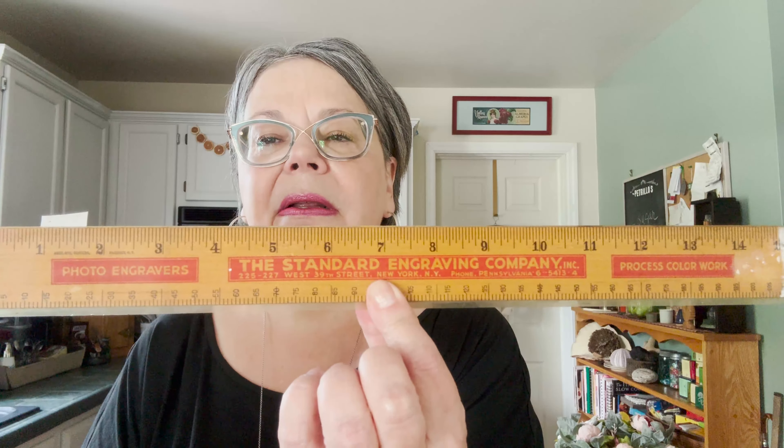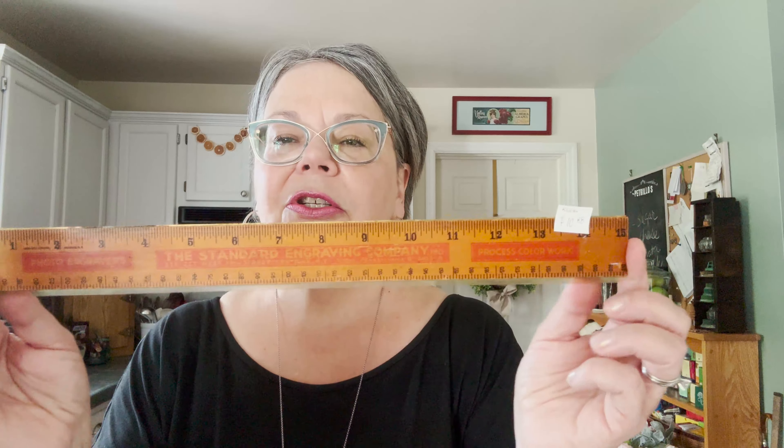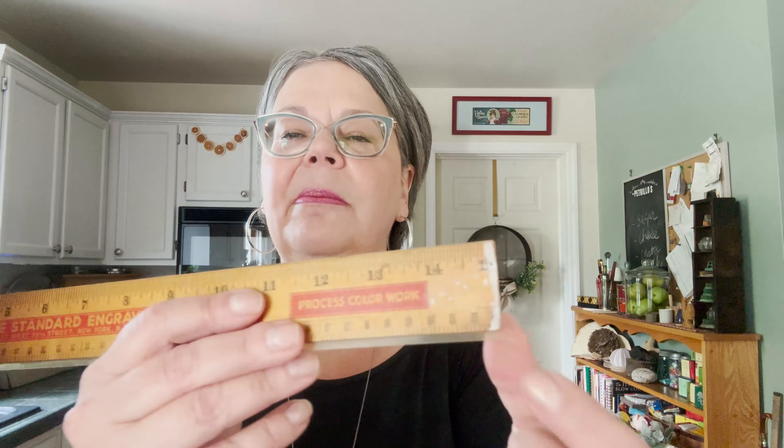This ruler I thought was neat — the Standard Engraving Company. They had $10.88 on it. It's a photo engravers ruler. Not sure what that is exactly, but I would probably price that at about five or six dollars. It's not perfect — it's got some paint residue and it's rubbed off a little on one side, but the other side is really nice. Maybe six or seven dollars.